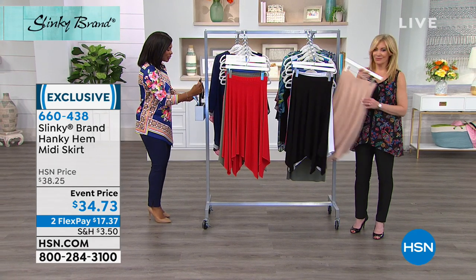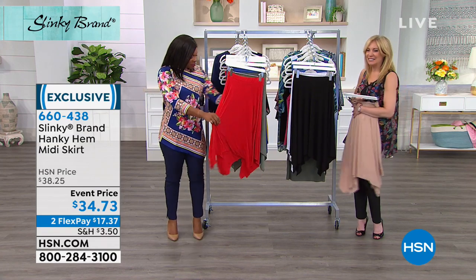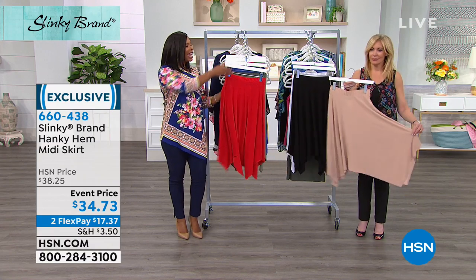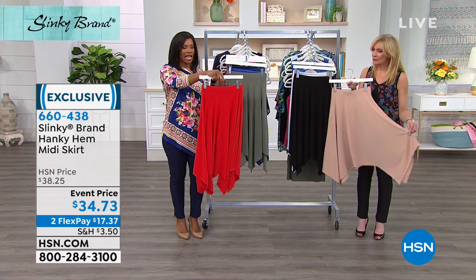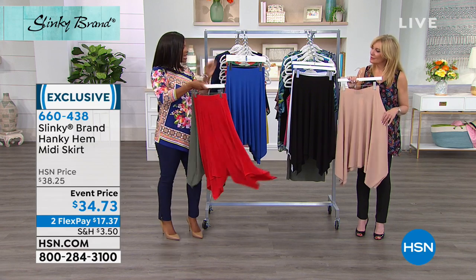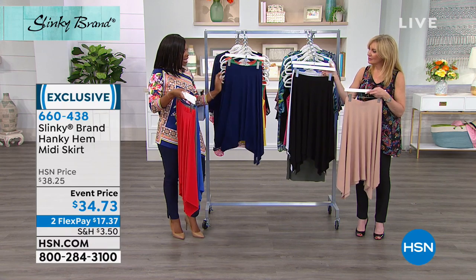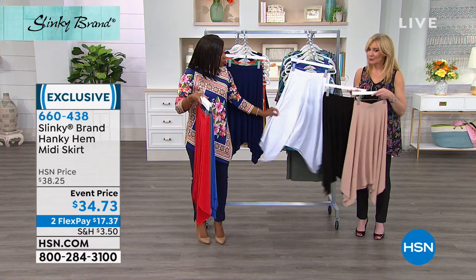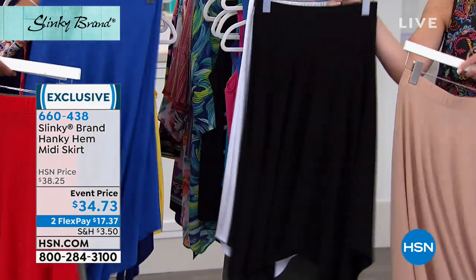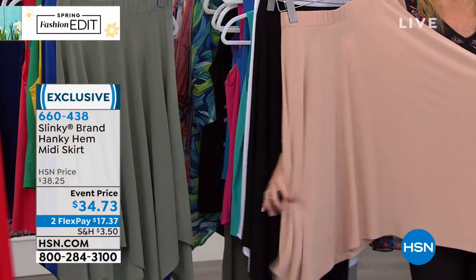We are going to move on to the skirt. I think this skirt is so fun. It's a hanky hem, so it's got automatic movement built right in. And all of the colors you've seen today: red, spring olive, spring royal, navy, black, white, and taupe. Because of that hemline, they just have a really feminine movement to them that we love.